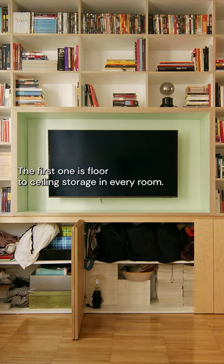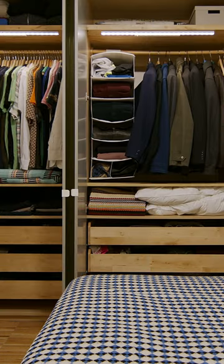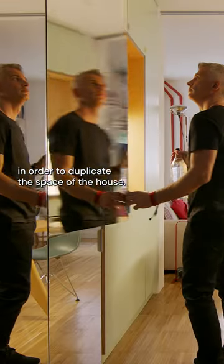The first one is floor-to-ceiling storage in every room. The second one is the use of mirrors in order to duplicate the space of the house.